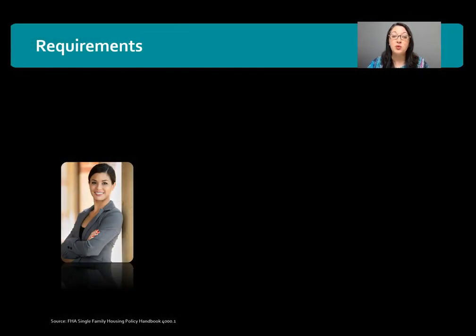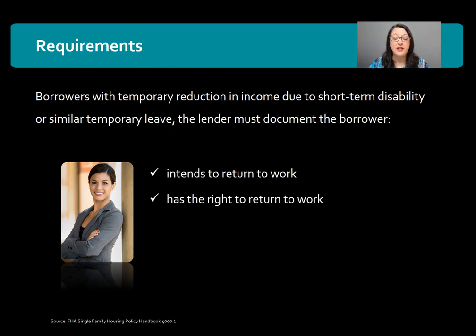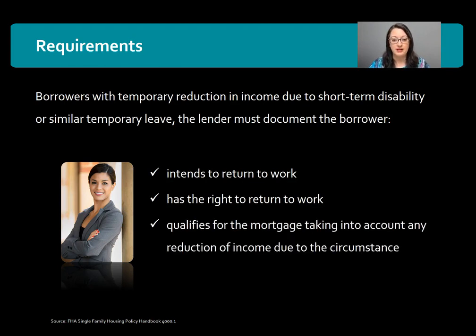Either way, the requirements are that for a borrower with a temporary reduction in income due to a short-term disability or similar circumstance, the lender must document the following: that the borrower intends to return to work, that they have the right to return to work, and that they qualify for the mortgage taking into account any reduction of income due to the circumstance.